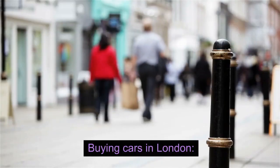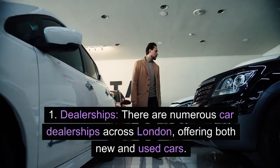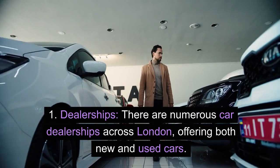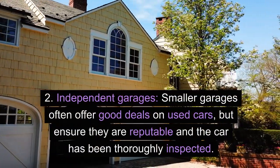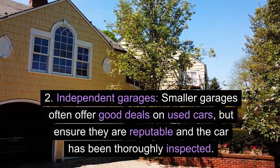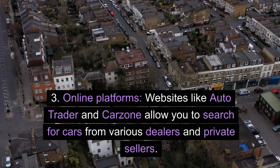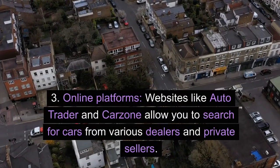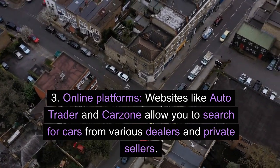Buying cars in London. 1. Dealerships — there are numerous car dealerships across London, offering both new and used cars. 2. Independent garages — smaller garages often offer good deals on used cars, but ensure they are reputable and the car has been thoroughly inspected. 3. Online platforms — websites like Autotrader and CarZone allow you to search for cars from various dealers and private sellers.